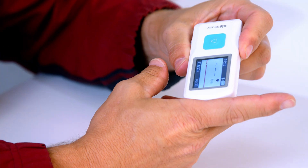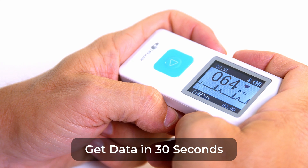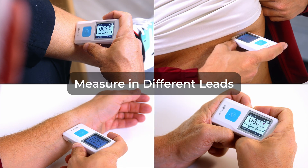The LCD screen allows you to view your EKG waveform during the recording process. Touch points on the top and bottom allow you to measure your EKG and heart rate in four different leads.